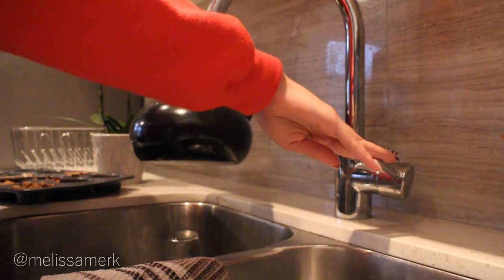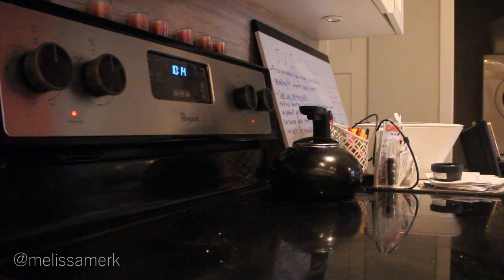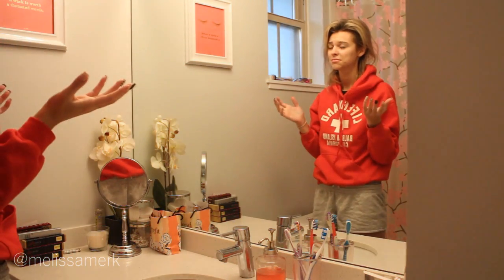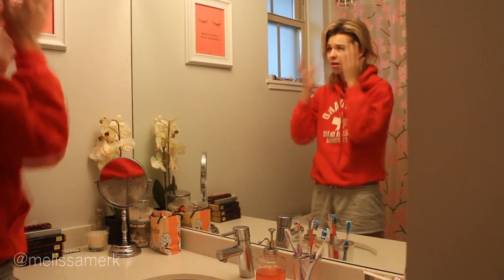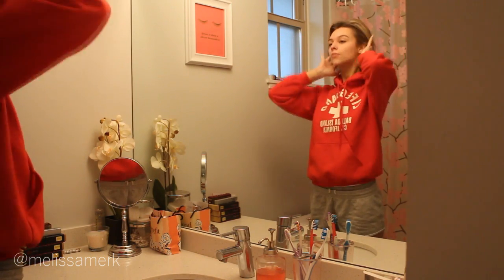Then I like to put some water in a kettle and get that heated up for tea. While I'm waiting for the water to boil, I just go over and wash my face. This is me being scared at what I look like in the morning — sometimes it can be a little bit frightening. As far as skincare goes in the morning, I don't do a lot.